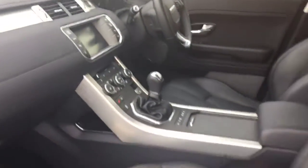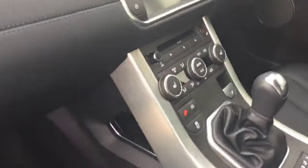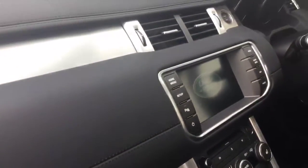Inside you can see the car is finished with ebony leather. It has dual climate control, heated seats, and a 6 speed manual gearbox. This vehicle also would have satellite navigation standard, Bluetooth standard, and the upgraded Meridian stereo system in the car.